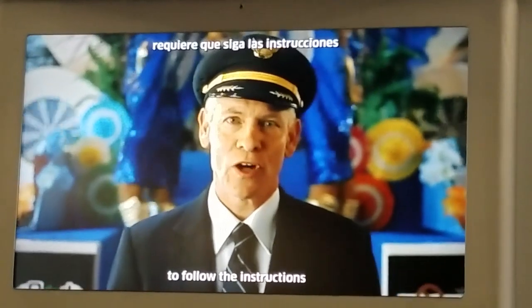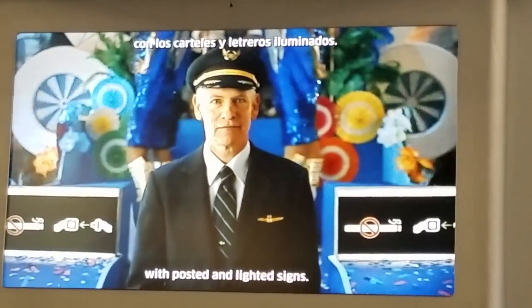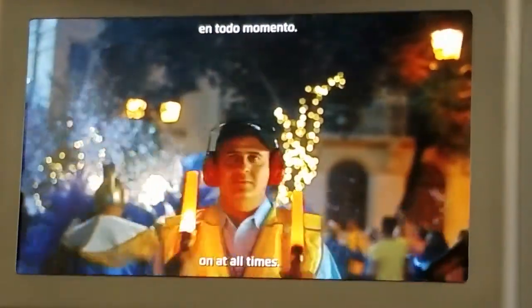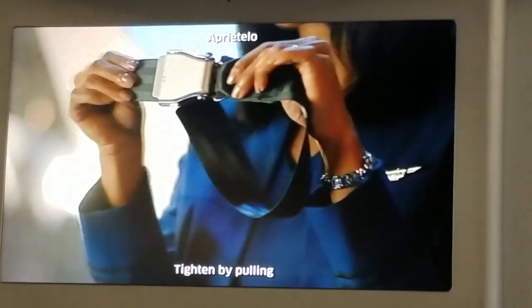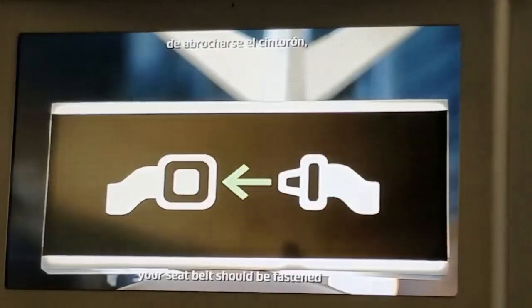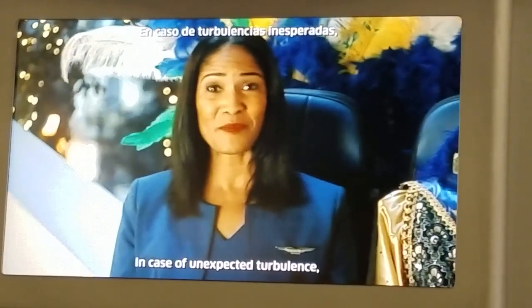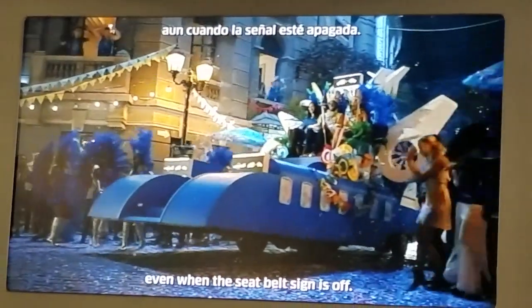FAA regulations require you to follow the instructions of our crew members and comply with posted and lighted signs. It's important to have your seat belt on at all times. To fasten your seat belt, slide the metal end into the buckle and tighten by pulling the loose end of the strap. To release the buckle, when the seat belt sign is on, your seat belt should be fastened low and tight across your lap. In case of unexpected turbulence, keep your seat belt fastened even when the seat belt sign is off.